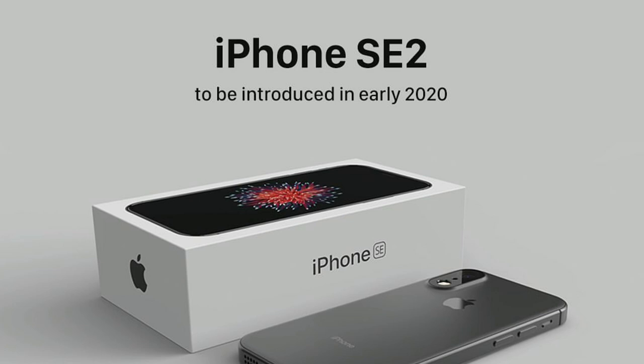Analyst Minchi Ko has predicted that the iPhone SE 2 is coming in the first month of 2020 — meaning in January, Apple is going to be conducting an event or just launching this iPhone. It is expected to be in the second week of January 2020. That's it for the launch date.